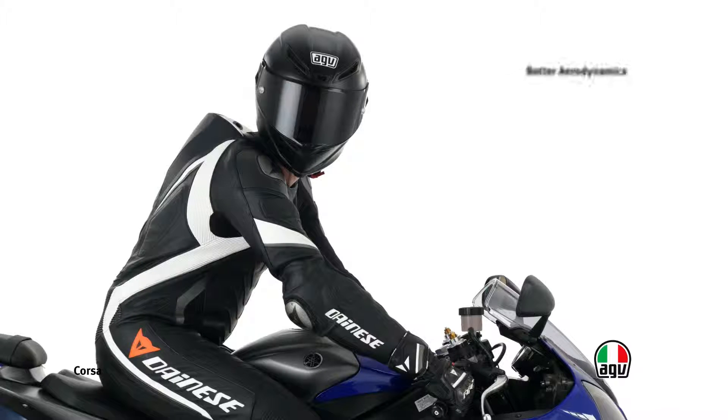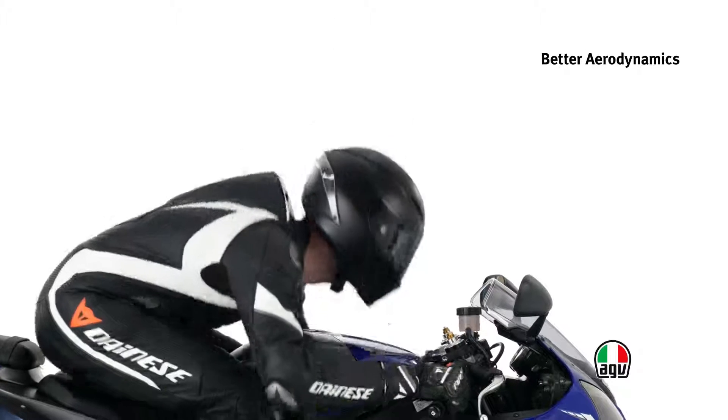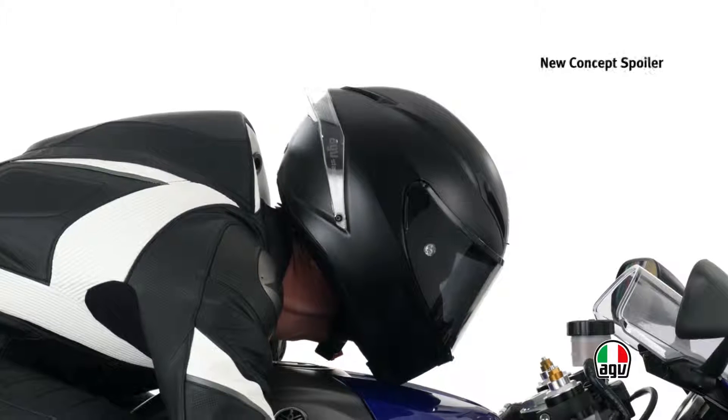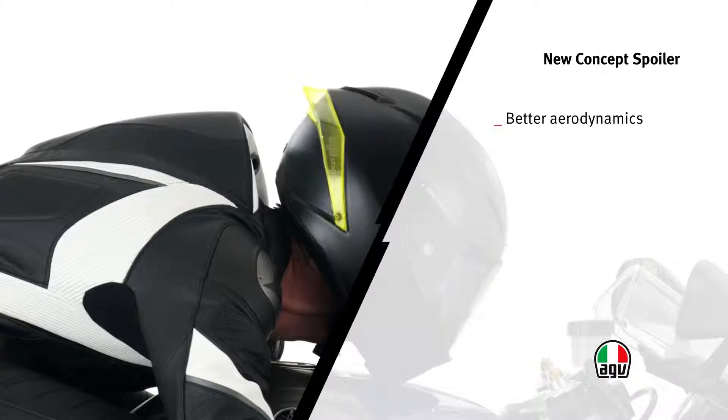The shapes of the helmet have been developed using flow dynamic simulation software and then optimized in the wind tunnel to ensure better stability and aerodynamics. The large back spoiler has been optimized in the wind tunnel to improve the aerodynamics of the helmet and reduce turbulence.